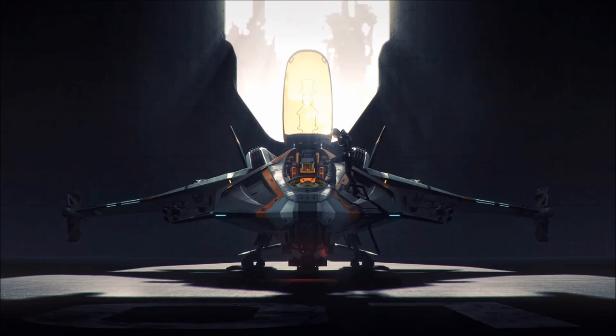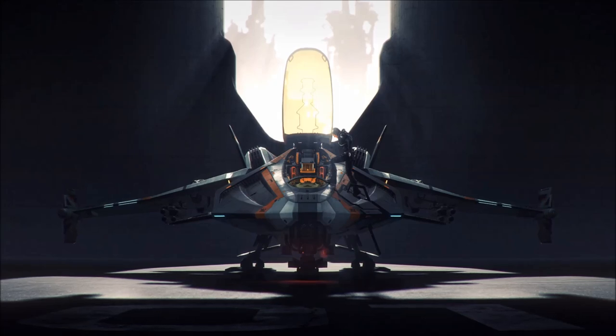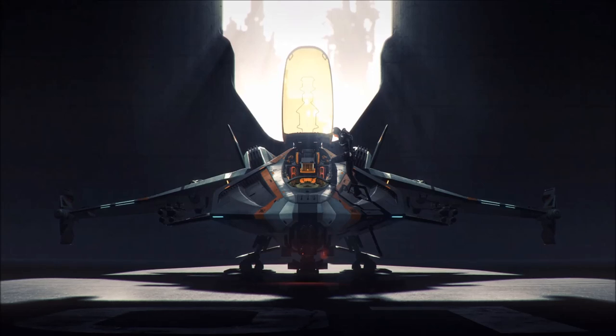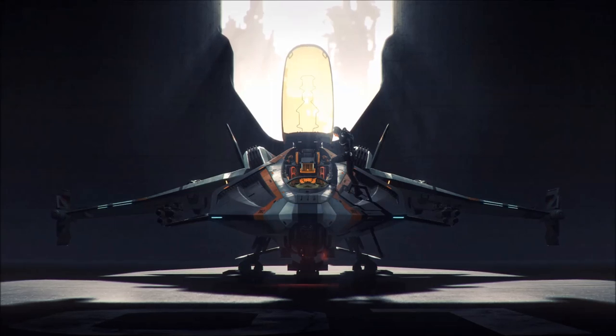As older variants of the Gladius have begun to be auctioned off to planetary governments and private military companies, the fighter has slowly started to fall into civilian hands, both law-abiding and otherwise. Though all classified military technologies are removed from the fighter's spaceframes before they leave military service, the Gladius is quite capable of mounting civilian-grade weaponry and modules. This has led many to believe that before long, UEE Gladius pilots might find themselves engaging pirates and outlaws flying ships very similar to their own.